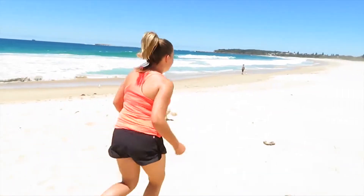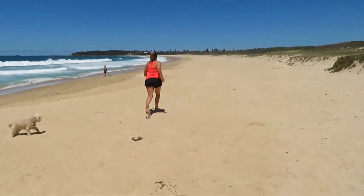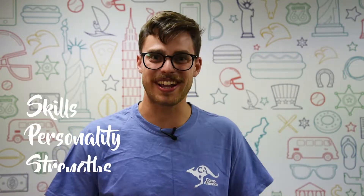Show us what you've got. Camp directors want to see your skills, your personality and your strengths.